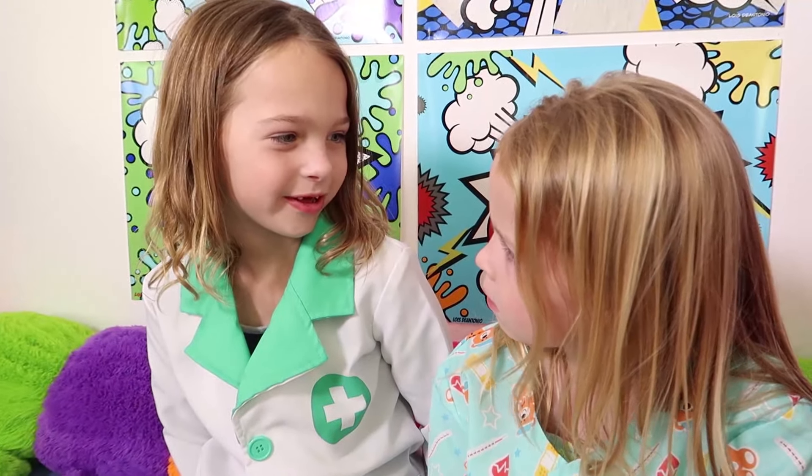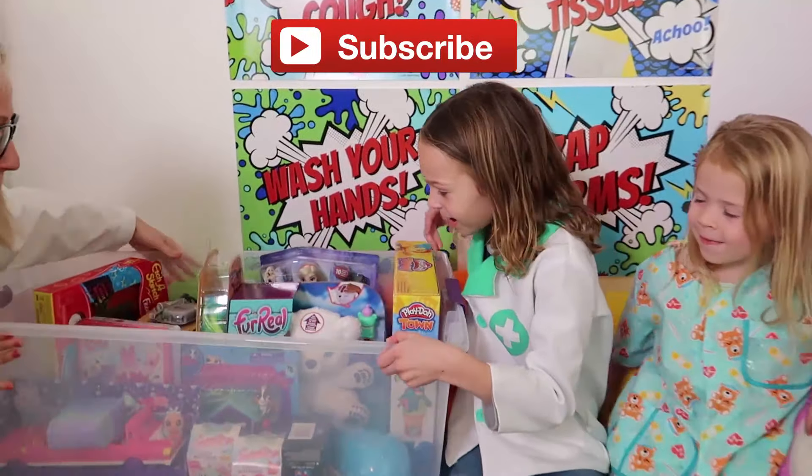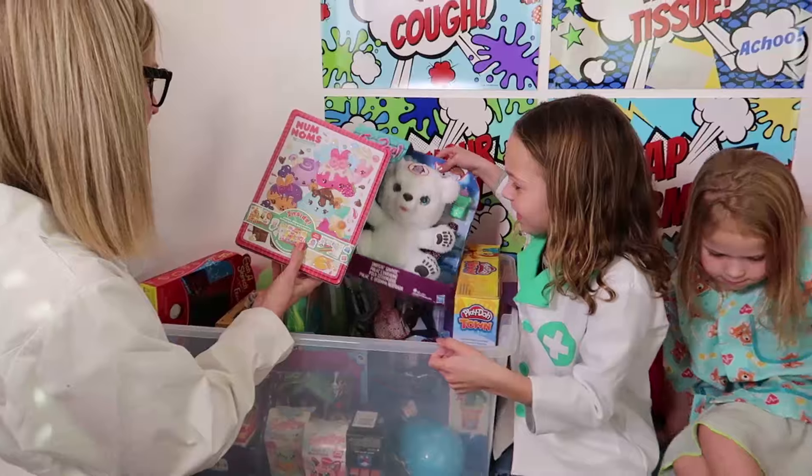Yeah, and so is playing with all the toy medicine. Speaking of toy medicine, I got a new shipment of brand new toy medicine in! Check it out!